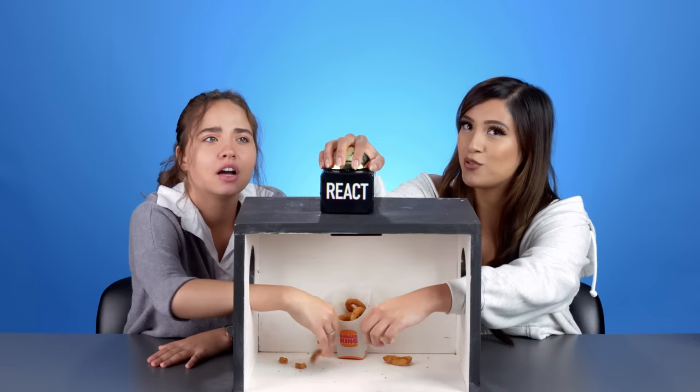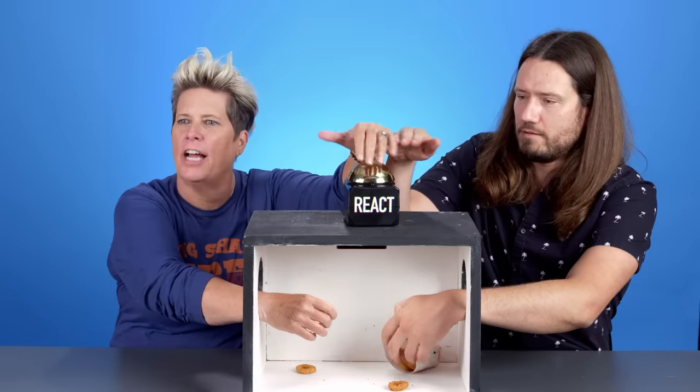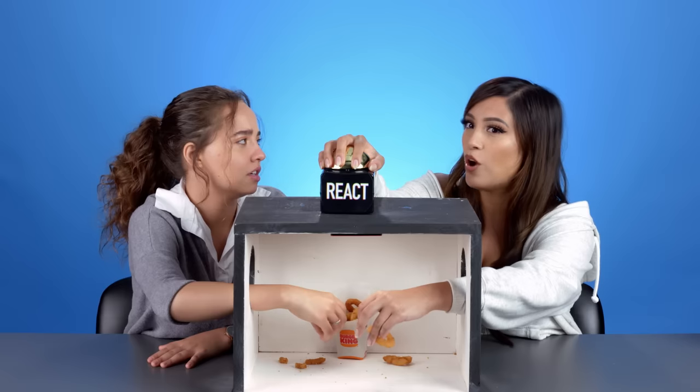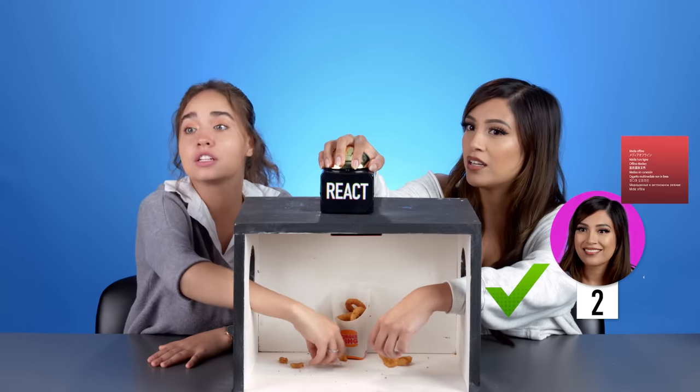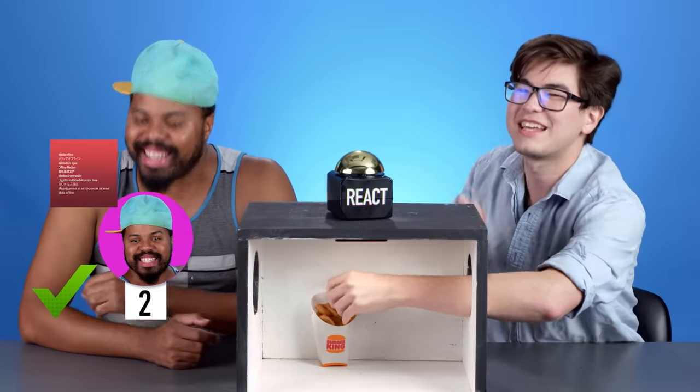These are onion rings. Did you say Jack in the Box? That is onion rings. From... I was going to say Burger King. Burger King! It is Burger King! Burger King onion rings. Yes, they are!